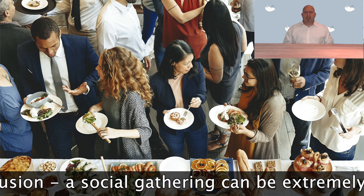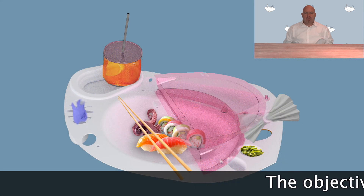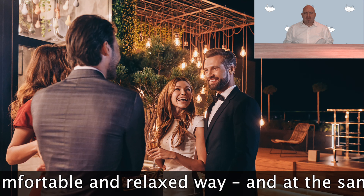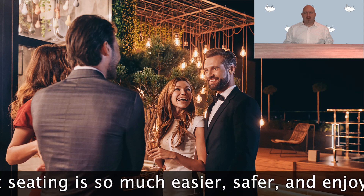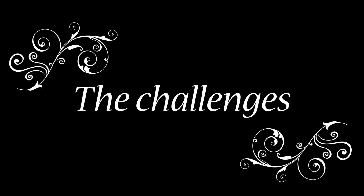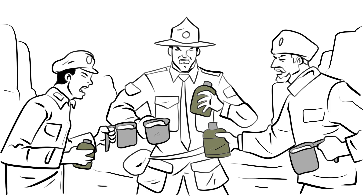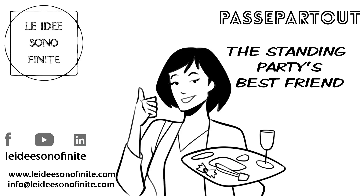In conclusion, a social gathering can be extremely stressful, especially if no seating is available. With Passpartout, stress can be greatly reduced. The objective is to provide guests with freedom of movement so they can enjoy themselves and interact in a comfortable and relaxed way, handle their time, and enjoy a meal or a drink. With Passpartout, catering for social events without seating is so much easier, safer and enjoyable for everybody. By contacting us, you will be taking your first step to overcoming a huge industry challenge. Have a nice day.